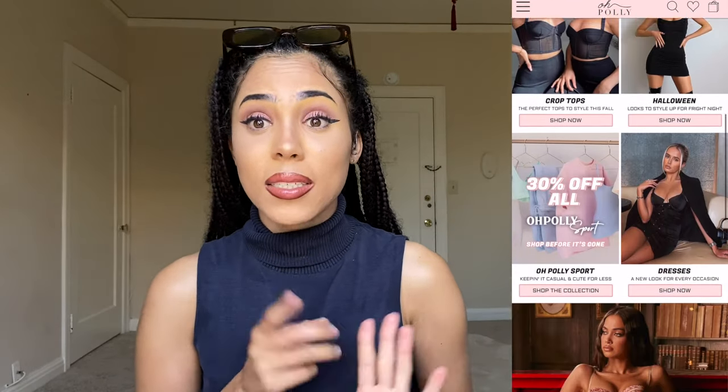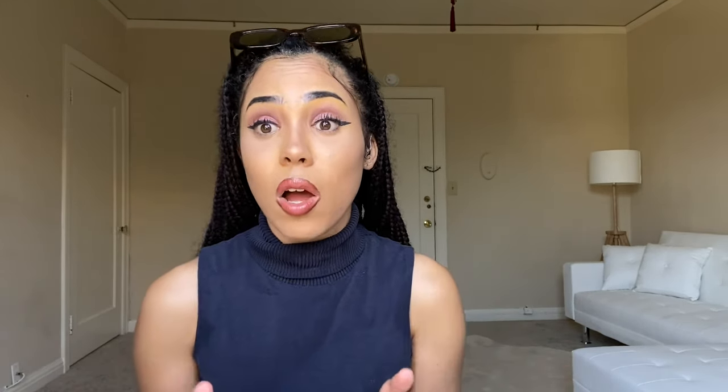Oh Polly did not have to pay me a single dime to say it — they came through. Oh Polly is a clothing brand that sells bikinis, dresses, shorts sets, and so many different things. They have very cozy and comfortable styles but also very classy and chic options — you can really play around with styles on their website. They offer discounts for students: 15% off. They also have Afterpay, an installment plan, so you don't have to pay for clothes all at once. I am going to be trying on eight pieces.